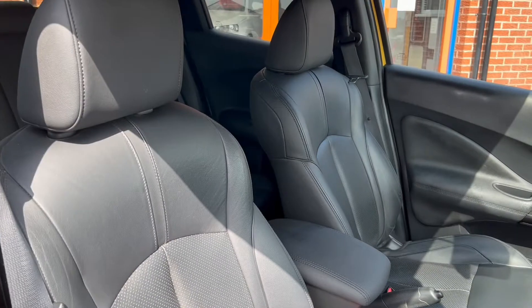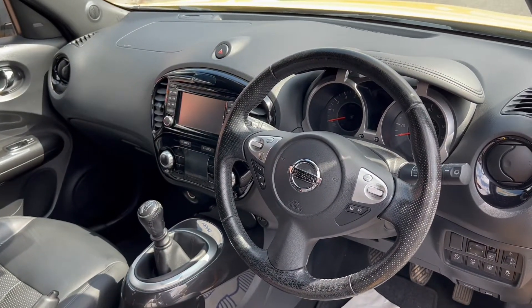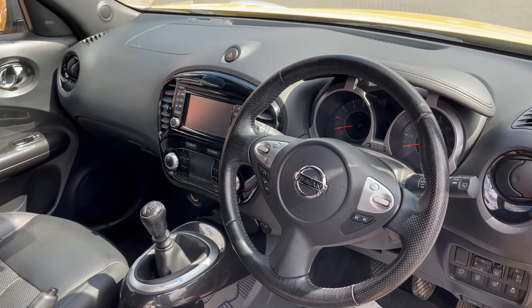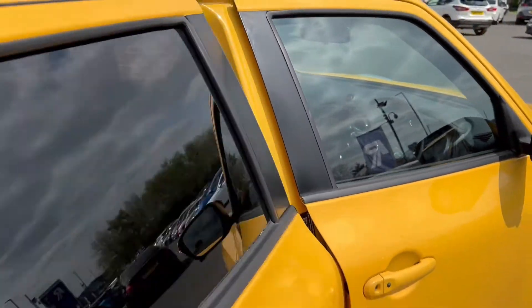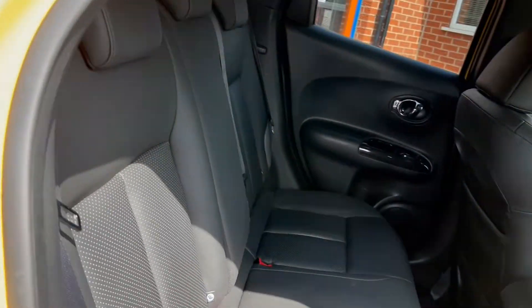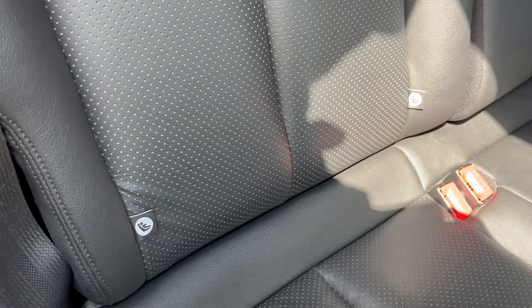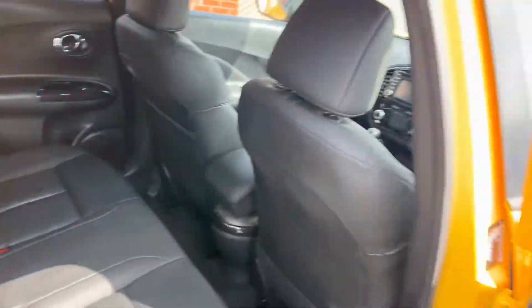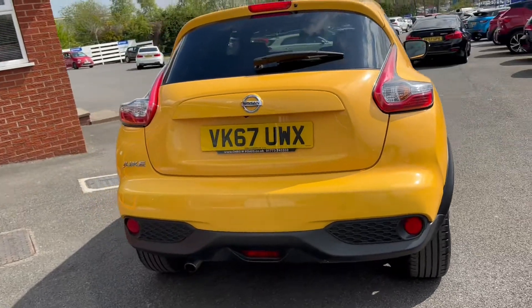Moving on into the interior, you'll see that you get black leather upholstery seats, and we'll take a look at the rest of the interior features a little later on in the video. There's rear privacy glass on the back windows, and at the rear you've got rear child seat ISOFIX points.